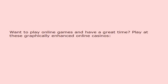Want to play online games and have a great time? Play at these graphically enhanced online casinos.